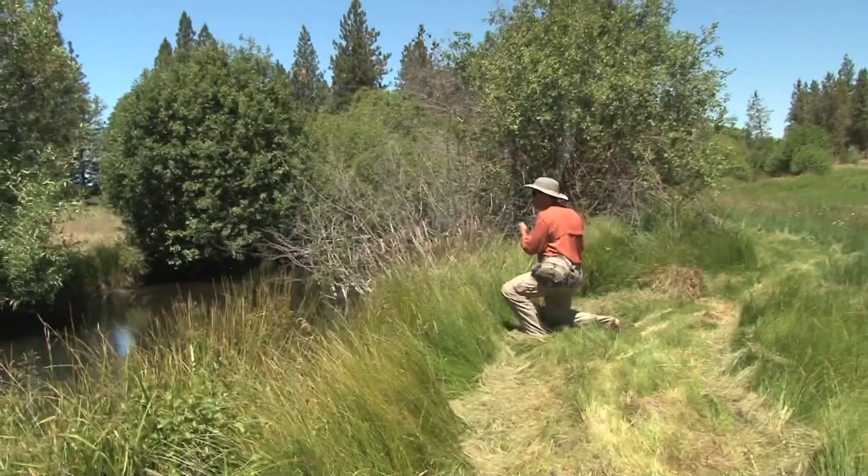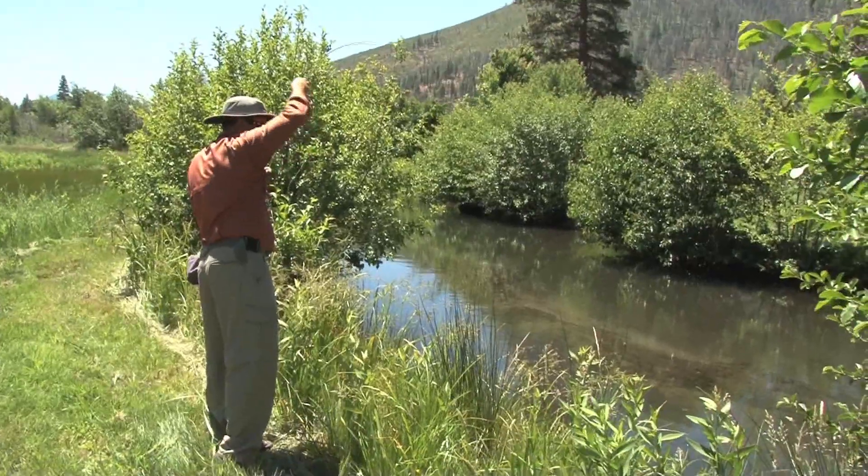The beauty of Hat Creek is I do get to match hatches. I get to go there knowing something specific is going to happen today and I've got to be ready for it — and that's part of the fun, part of the game.